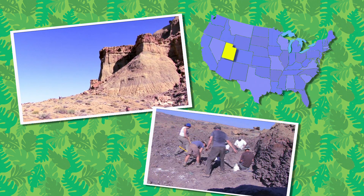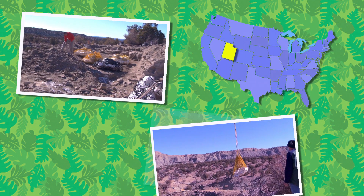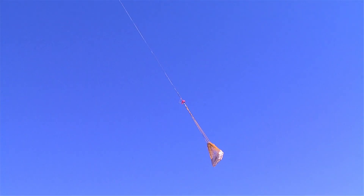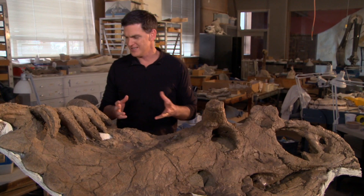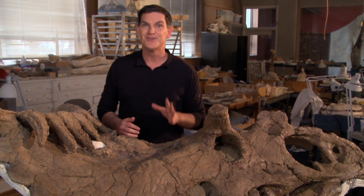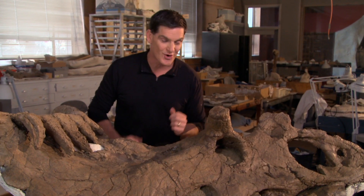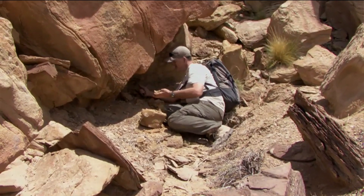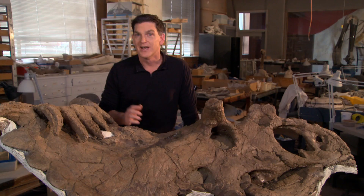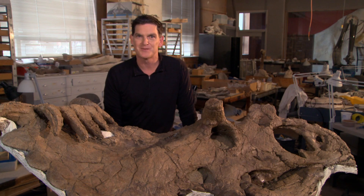Cosmoseratops was found in Utah. The fossils of this animal were so heavy, we had to get help from a helicopter to carry them to the nearest road. Now, you may wonder why Cosmoseratops had all these horns. We're not sure, but we think that this giant plant-eater used its amazing horns to show off to other Cosmoseratops. Believe it or not, paleontologists like me still find new kinds of dinosaurs all over the world, and there are a lot more out there waiting to be discovered. Maybe one day, you'll have the chance to discover a brand new dinosaur.